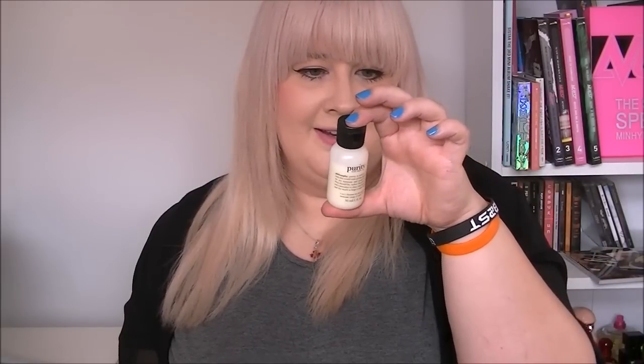And then on to the two products that I picked. The first thing I picked was this. When I saw that there was a Philosophy product on there, I was like, oh, I need to get it. And I did. So this is the 3-in-1 Cleanser for Face and Eyes. This is Purity. So it's a little 30ml sample, but it's still decent.